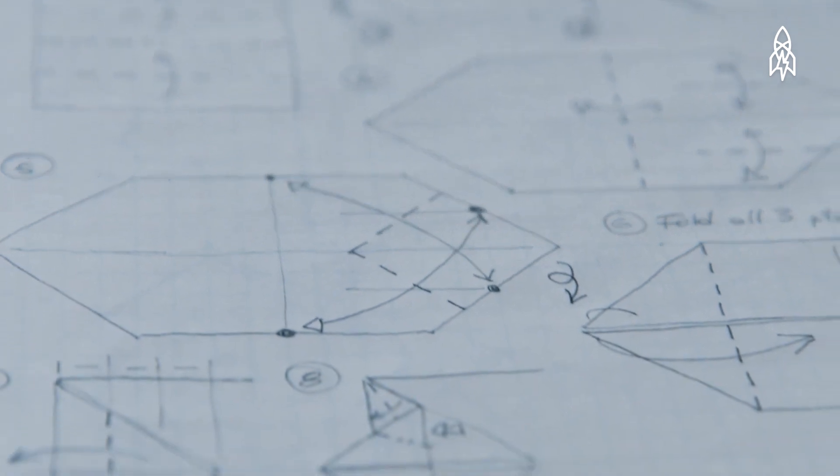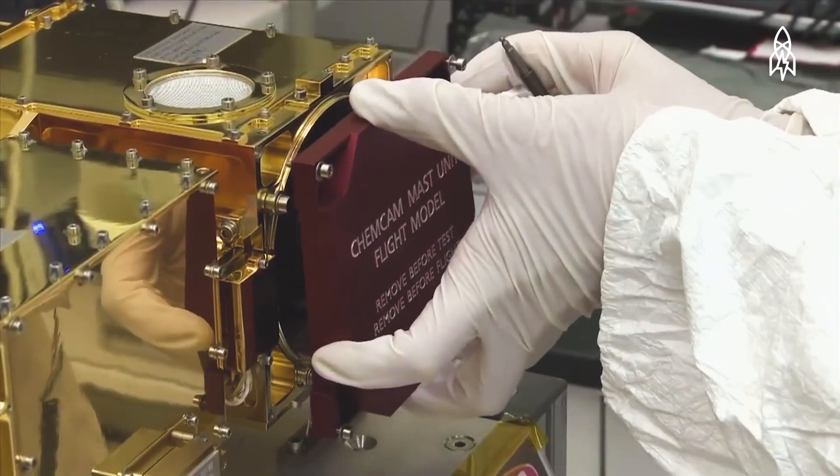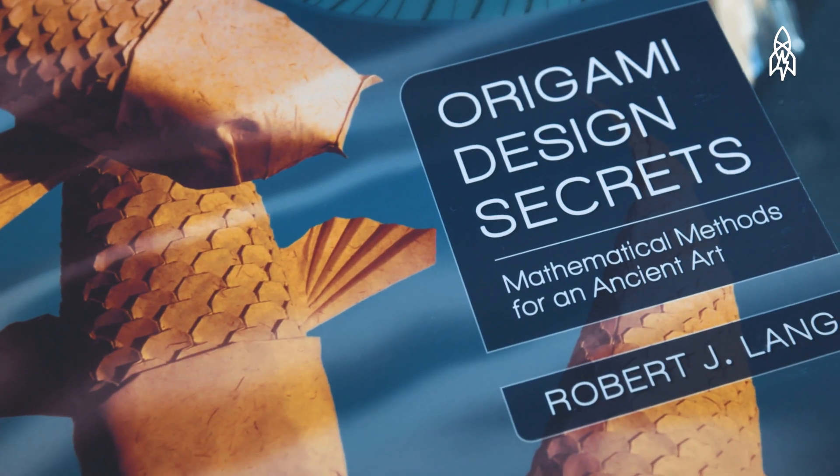I have loved origami my entire life. I pursued it ever since I was a kid, but my study was science and engineering. I worked for NASA doing research on lasers. But throughout that whole time I had been pursuing origami, developing designs and writing books.